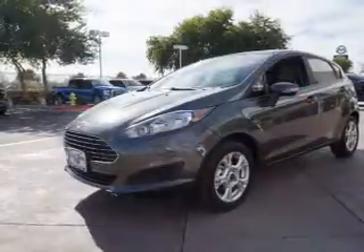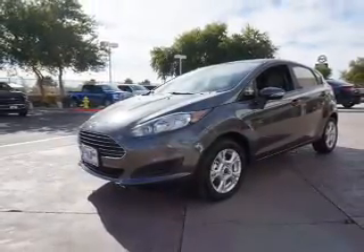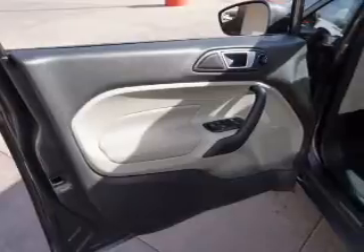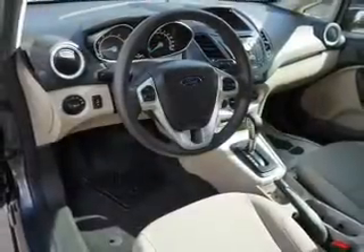Inside you'll find Bluetooth connectivity, an auxiliary input, steering wheel controls, curtain head airbags, front airbags, side airbags, side impact door beams, child safety locks, cruise control, and a trip computer. Great quality at a great price.